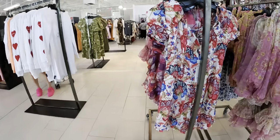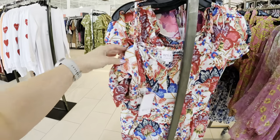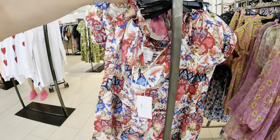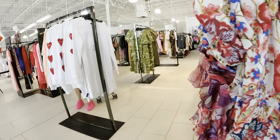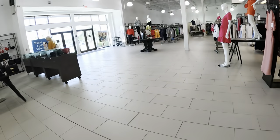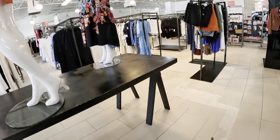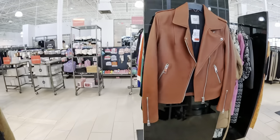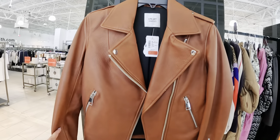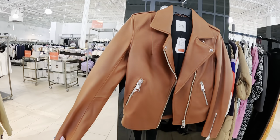Oh look at this dress — $129.89. Let's see — oh look at this jacket for $229, red tag. That's a nice leather jacket.